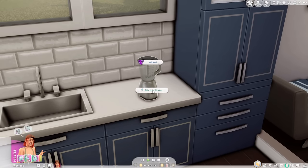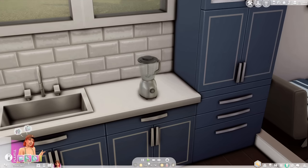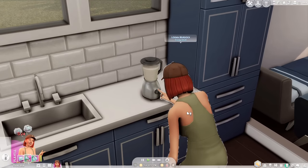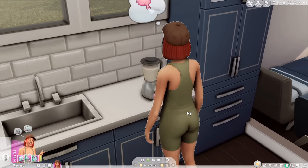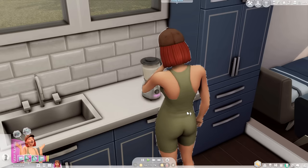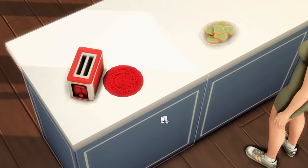If a protein shake is more your thing, there's the functional blender by Somic called Mix the Shake. It gives your sims six different options to choose from, and if they actually consume the protein shake before working out, they'll build muscle faster. It still has a slight effect after strength training, but it's not as effective as consuming it beforehand.